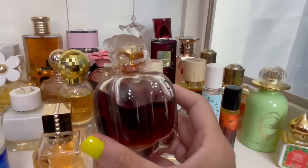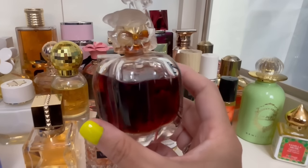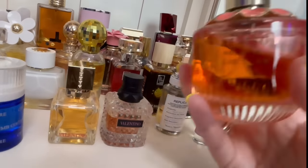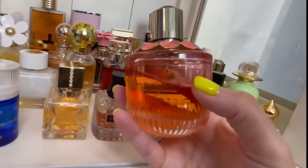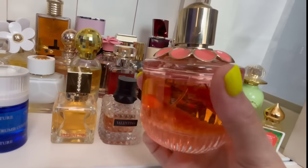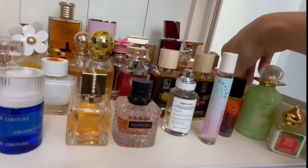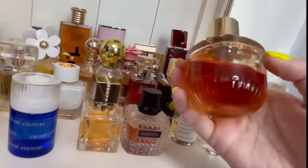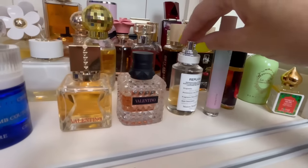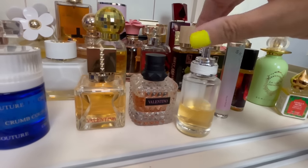Lolita Lempicka Lolitaland — I freaking love this. It smells like different things to different people because there's a ton of notes, so it's very widely interpreted. To me it smells like a boozy root beer float. Elie Saab Girl of Now Forever — raspberry and lemon. You do have to like zesty lemon because there's lemon peel in here. I love that one for the summer. And then my favorite is Girl of Now Shine — it has pineapple in it, and I love the pineapple note.